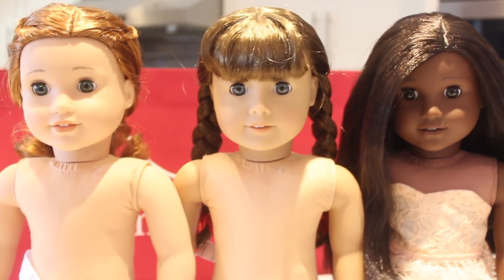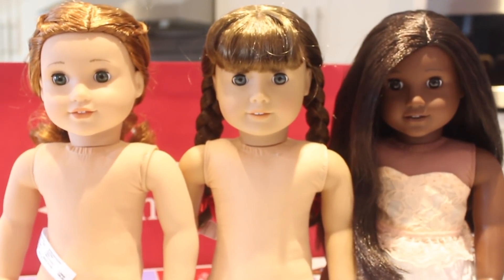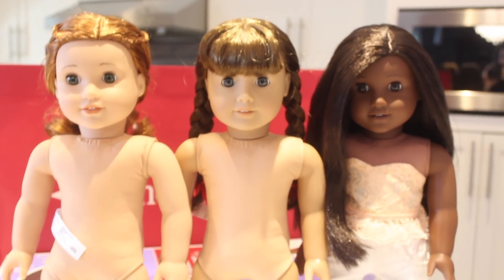I just wanted to show you guys how they look before they head to the doll hospital. They said it should take about three to four weeks, so let's see and stay tuned for what they look like once they come back.